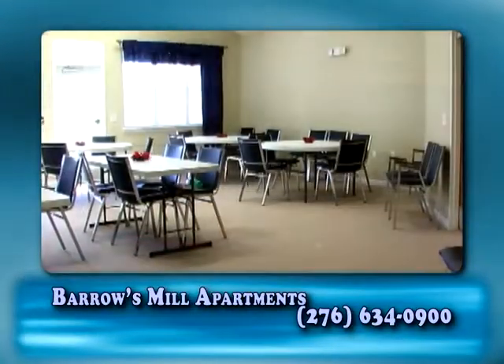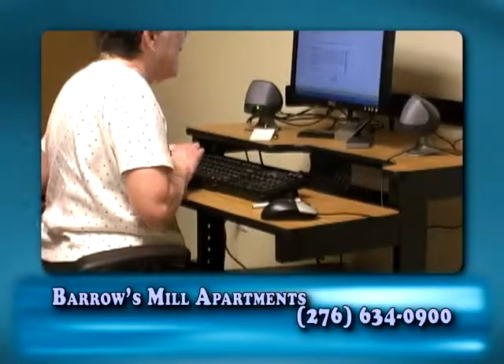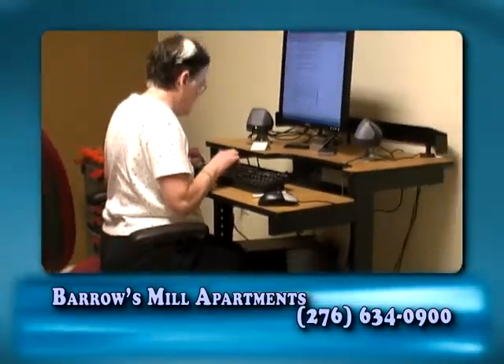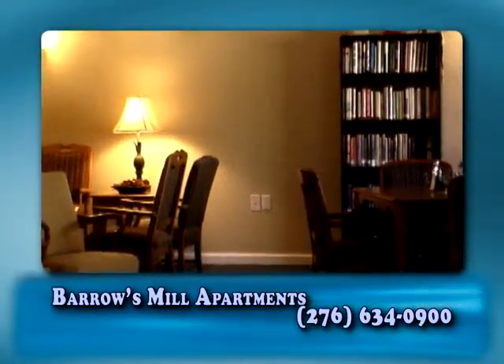But that's not all. You can enjoy a nice evening in the community room with a beautiful mountain view surrounding. Be sure and make use of our computer room, complete with high-speed internet access, or just have a seat and read a book in our library area.